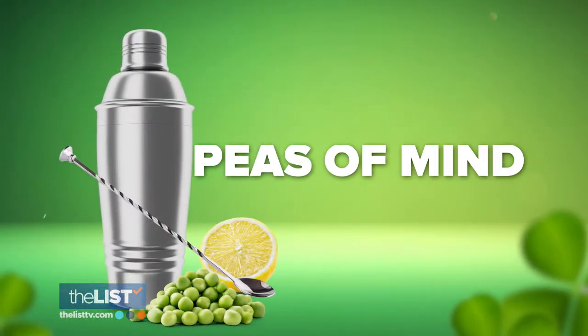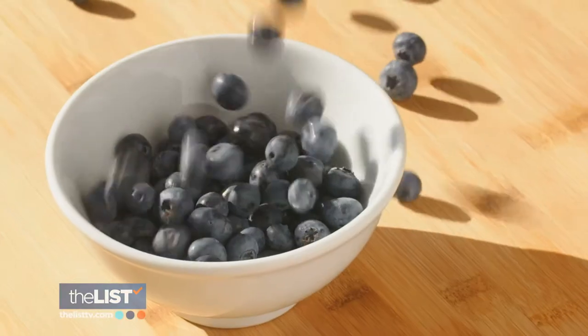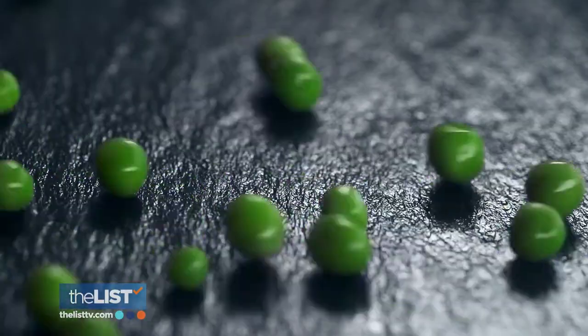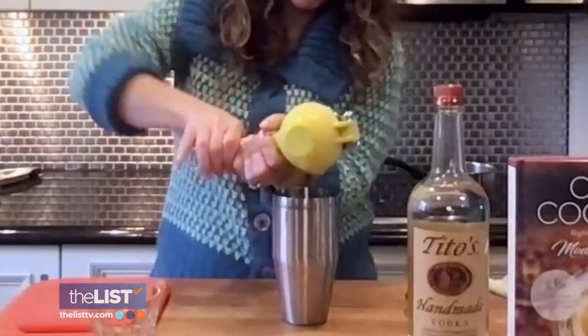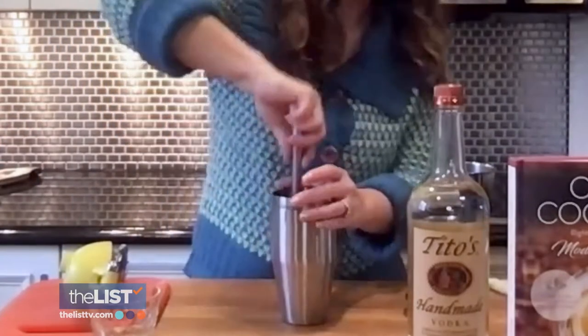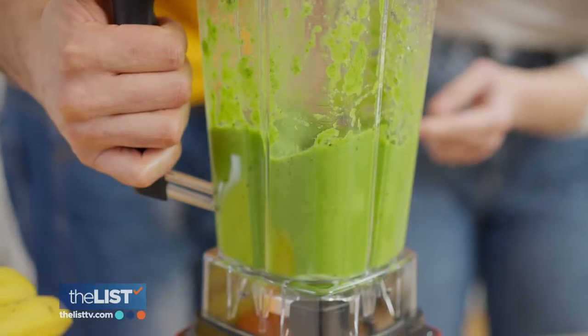Next up: Peas of Mind. Peas actually have a load of antioxidants, almost as much as blueberries. You actually have to muddle all the peas, but it's well worth it. Add three tablespoons of peas into a cocktail shaker, squeeze half a lemon's worth of juice in, and use a muddler to smash the peas. Or if you want to make it easier, put the peas into a blender.